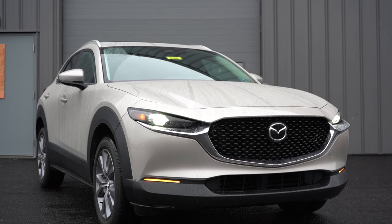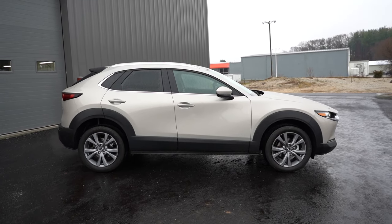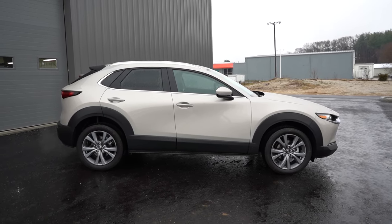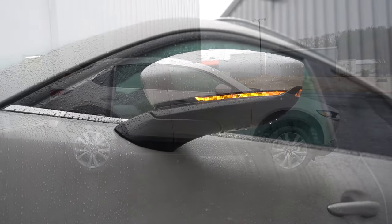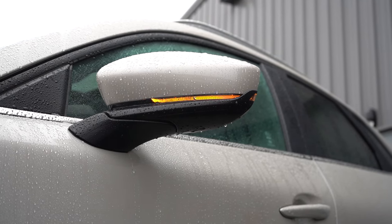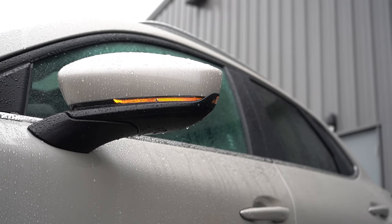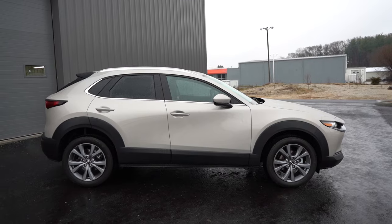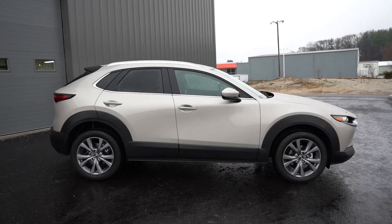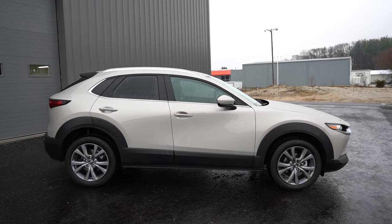Around to the side of this one: roof rails come standard on the Select Sport trim level and up, chrome beltline molding and rear privacy glass are also standard. The side mirrors are body-colored, power-adjustable, and heated for the Select Sport and up, with integrated turn signals for the Select Sport and up. The Premium Plus gets an auto-dimming driver's side mirror. Down at the wheel setup: the base gets 16-inch aluminum alloys, while all other trim levels get 18-inch aluminum alloys like what you're looking at right now — and they look pretty good.